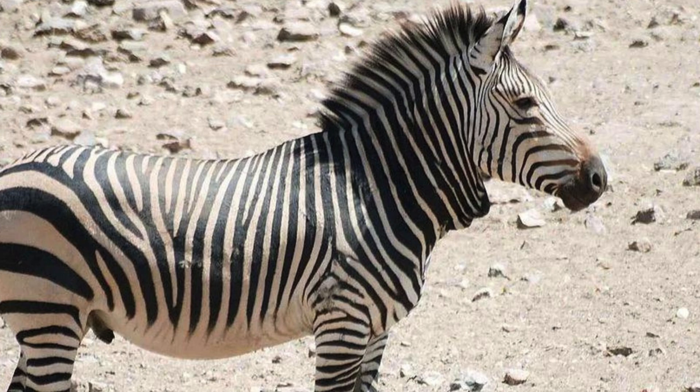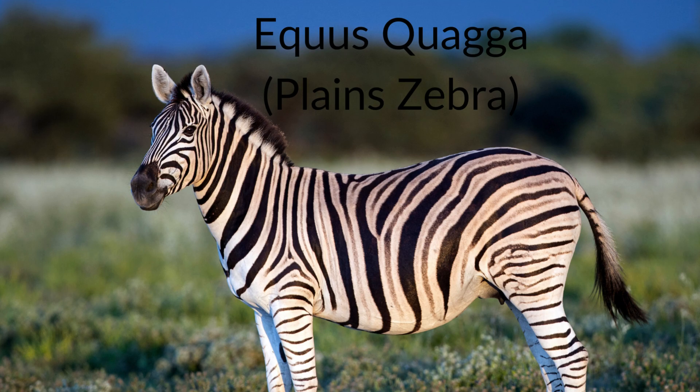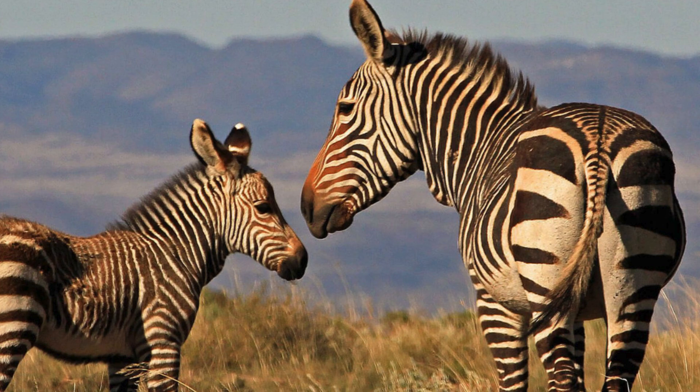The mountain zebra, Equus zebra, lives on mountainous slopes, open grasslands, woodlands, and areas with sufficient vegetation, though their preferred habitat is mountainous terrain, which is where they get their name. Mountain zebras do not aggregate into large herds like plains zebras, but rather form small family groups consisting of a single stallion and one to five mares, also including their recent offspring. Equus quagga, or the plains zebra, is much more common, living on open savannas, with over half a dozen subspecies across southeastern Africa, especially sub-Saharan Africa.